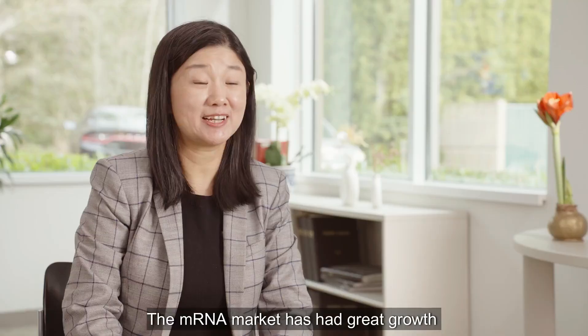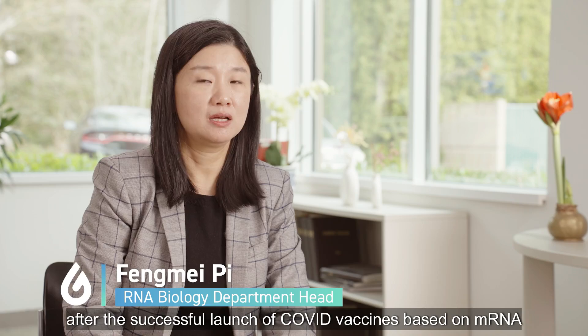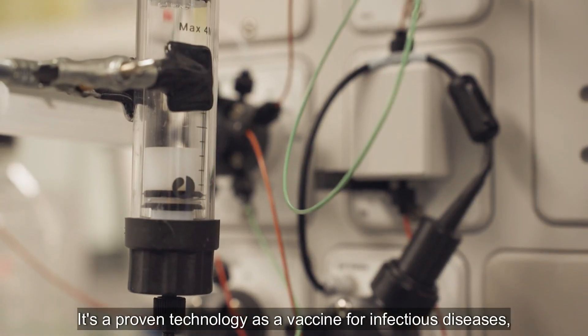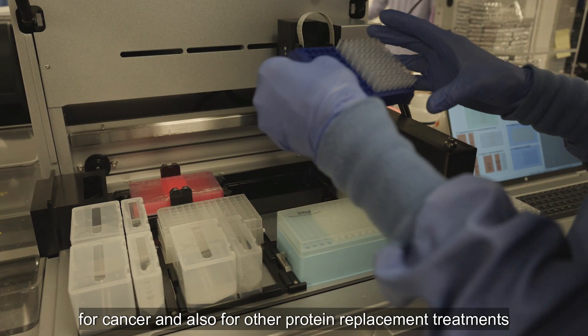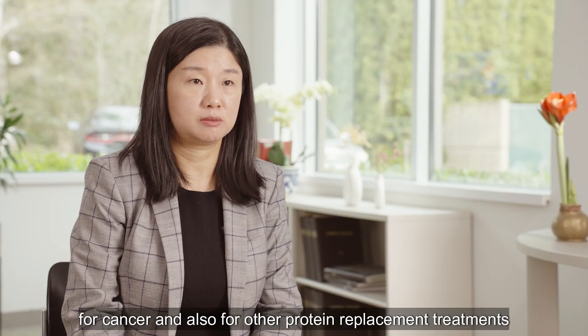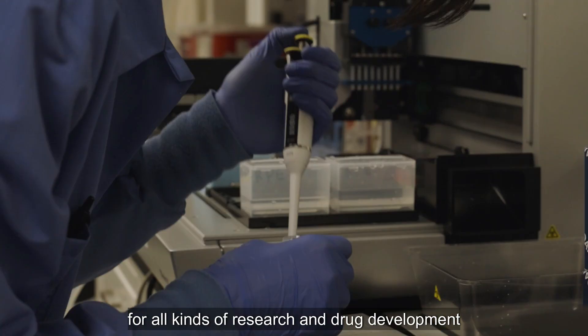The mRNA market has seen great growth after the successful launch of COVID vaccines based on mRNA. It's a proven technology as a vaccine for infectious disease, for cancer, and also for other protein replacement treatments across all kinds of research and drug development.